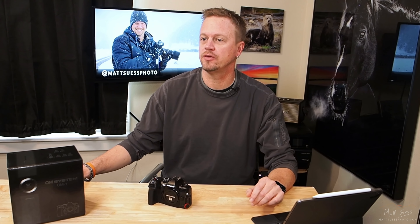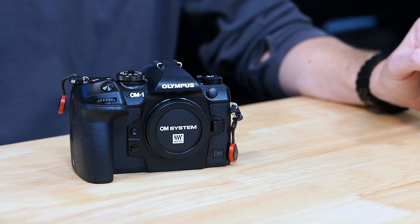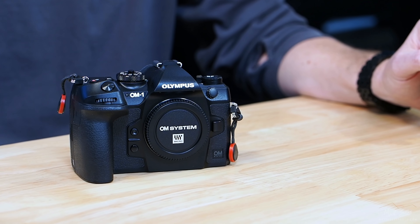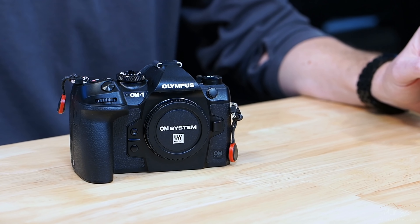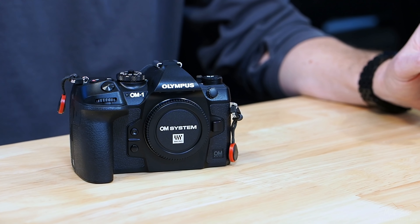I want to talk about some of the new features. This is a WOW camera — it has the TruPix X processor, which gives three times more processing power. It features dual UHS-II card slots, Live ND boosted up to ND64, freeze proof down to minus 10 degrees Celsius, up to 50 frames per second in continuous autofocus, and up to 120 frames per second in single autofocus. It also features a backside illuminated quad pixel bare pattern stacked CMOS sensor.